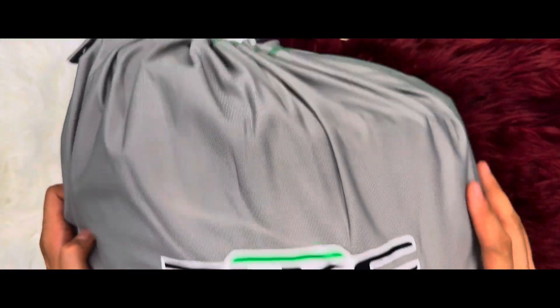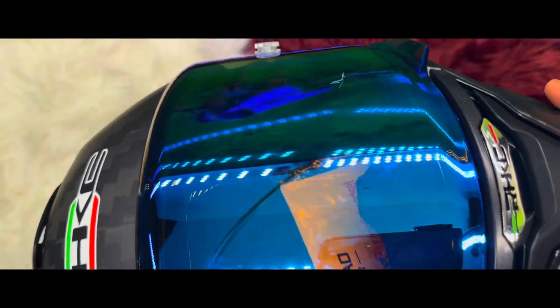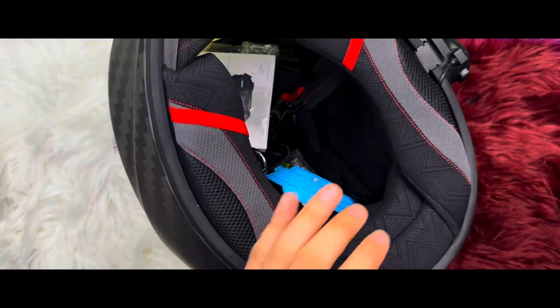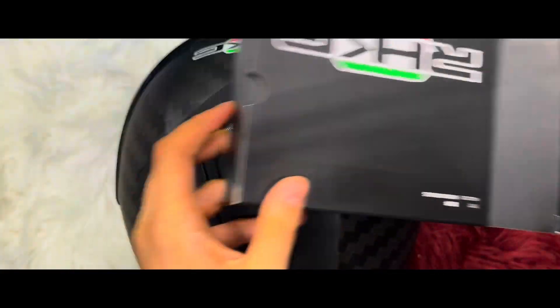Hello everyone and welcome back to another video. Today we are going to unbox and review this amazing K3 full-face helmet with Bluetooth headset edition from Gear Riders. So let's start straight with the review and see what we got.